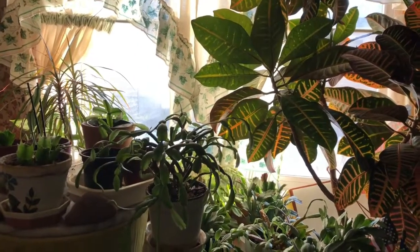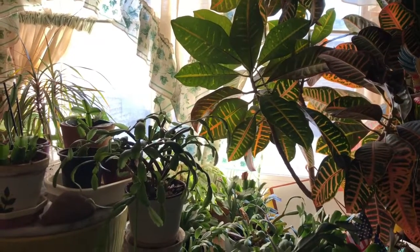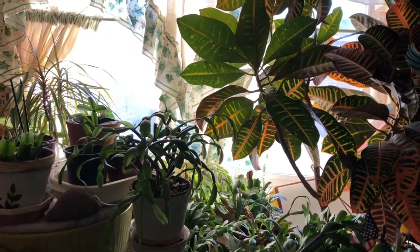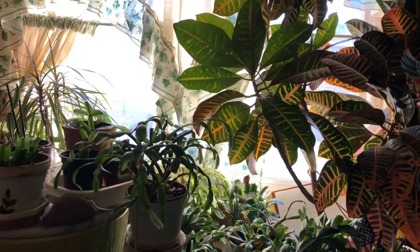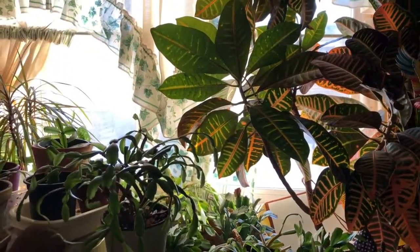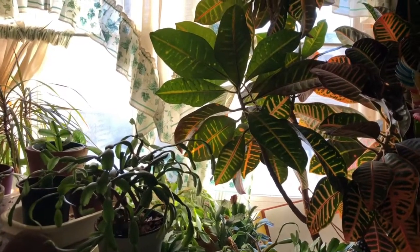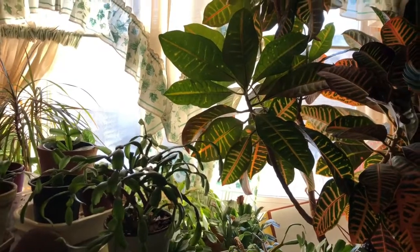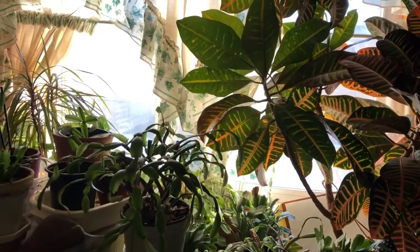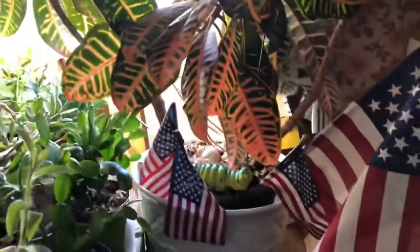Today is February 20th, 2022. I just realized the first day of spring is exactly one month from today on March 20th. It's also been about four years since I've done a houseplant tour video, so I am long overdue. I've acquired more plants — let's get started.